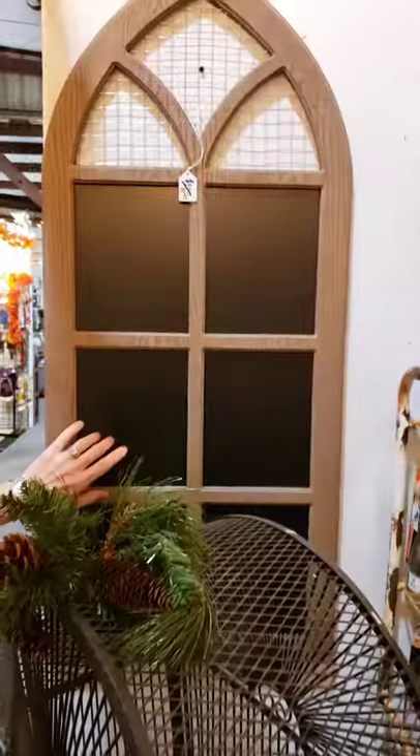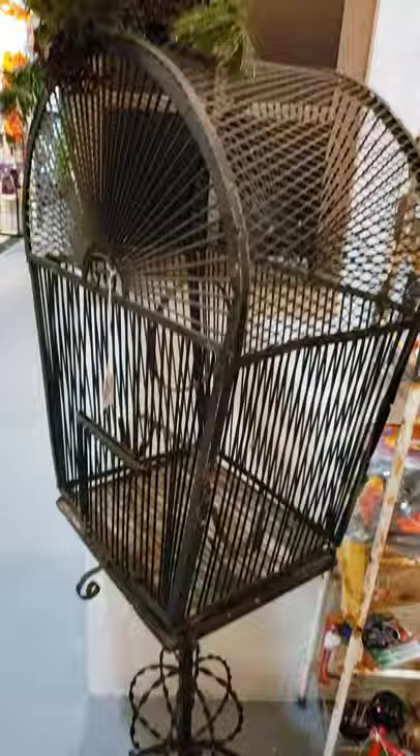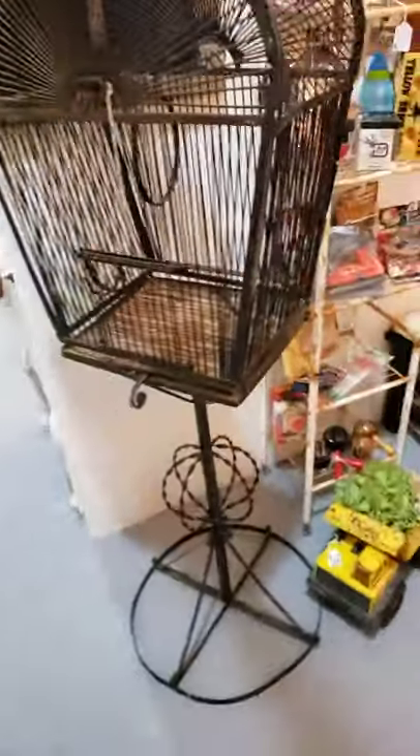Look at that chalkboard — she marked that down yesterday, 15 bucks. Look at that, it was just hidden in the corner. This bird cage is freaking sweet. But you want to see bird cages? Come on over here.